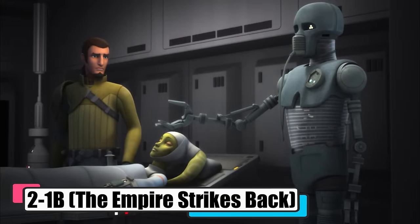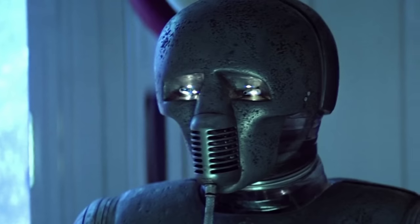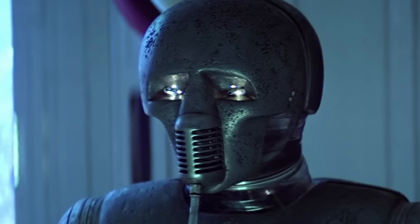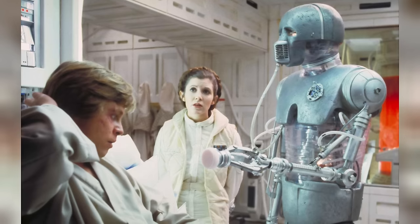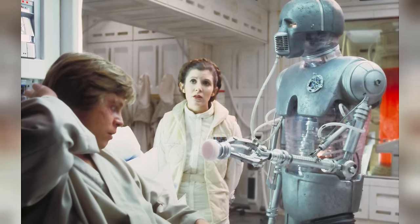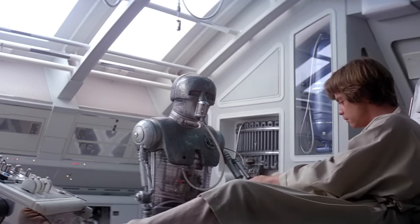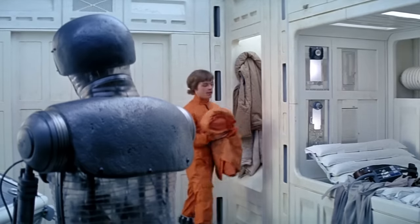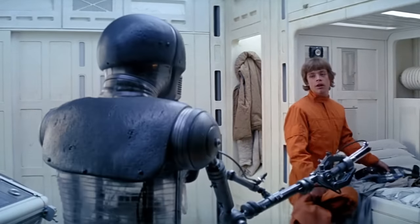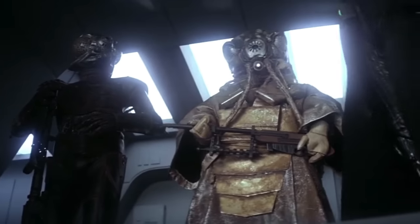2-1B, from The Empire Strikes Back, was the Alliance's medical droid, adept at healing rebel heroes with a gentle touch. Stationed at Hoth's Echo Base alongside FX-7, 2-1B patched up Luke Skywalker with a soothing bacta bath after a nasty wampa left him worse for wear. When Luke lost his hand dueling Darth Vader on Bespin, it was 2-1B's skilled servos he trusted for the delicate follow-up. With a history of human care dating back to the Old Republic days, 2-1B brought a comforting presence to the medbay, leaving his patients scar-free and ready for the next fight.